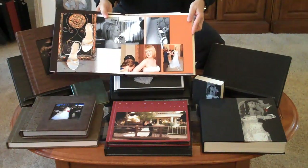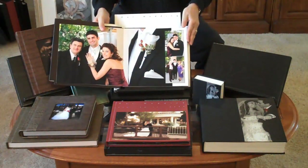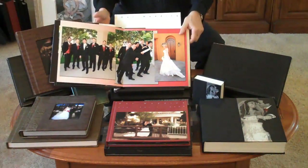They use fine art paper which is very three-dimensional. I really, really love the look of this paper.